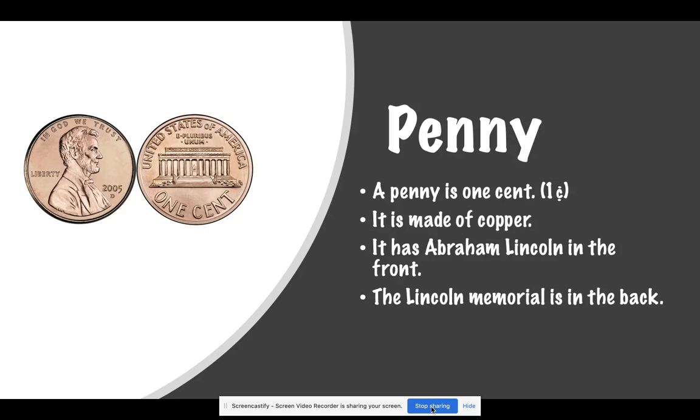This is a penny. A penny is one cent. It is made of copper. It has Abraham Lincoln in the front and the Lincoln Memorial in the back.